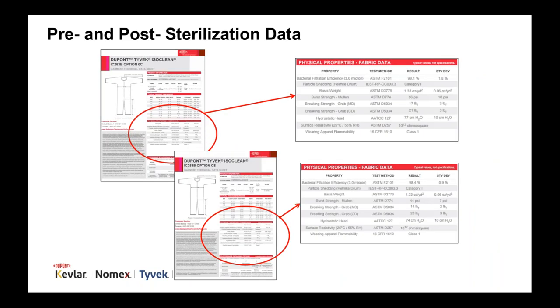For Tyvek IsoClean cleanroom garment fabrics that have been sterilized, the physical properties can be changed from the sterilization process. Some garment companies only provide pre-sterilization data on their garments, leaving the actual physical properties of the sterilized garments as an unknown. For Tyvek IsoClean, we provide both pre- and post-sterilization fabric physical property data, so you know exactly what you're getting.